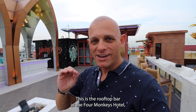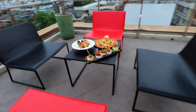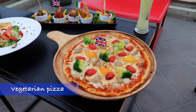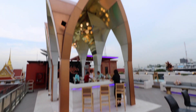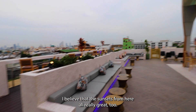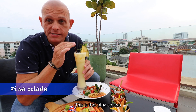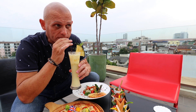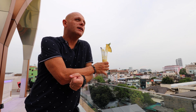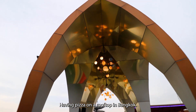This is the rooftop bar at the Four Monkeys Hotel and it is very appropriately named the Monkey Way. It's a very nice, chilled environment up here and actually rather cool. I believe the sunsets from here are really great too — unfortunately today is a cloudy day, so none of that for me. This is the Pina Colada — very, very good. Life really doesn't get much better than this: having pizza on a rooftop in Bangkok.